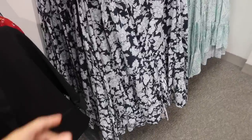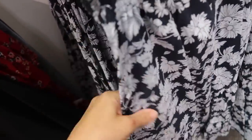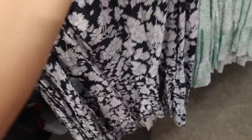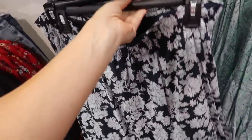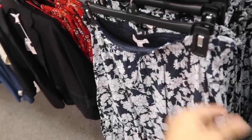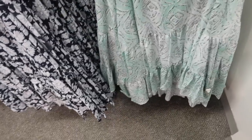Also new are these tiered skirts. This one has an elastic waistband and the material is all textured — really nice and lightweight. Has the tiers all the way down, nice and flowy, with the same kind of fit through the back. This one is regularly $54. It comes in the blue floral and also this mint print.